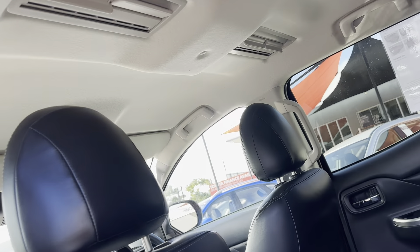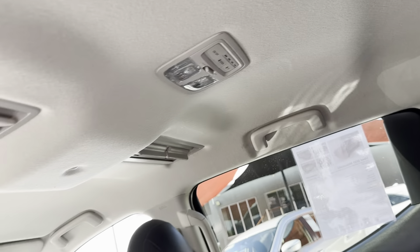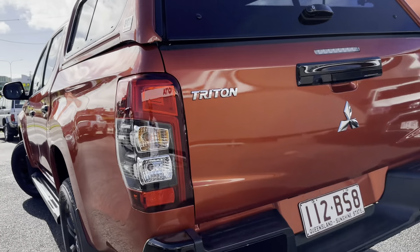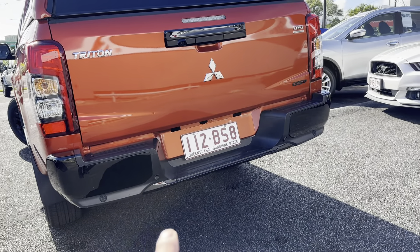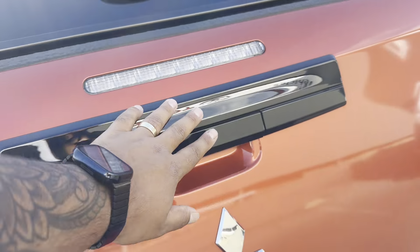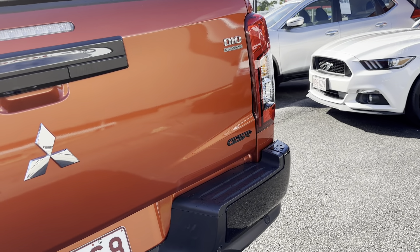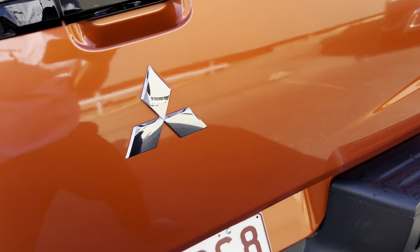You do have rear aircon vents and aircon controls in the back. Moving to the rear of the vehicle — you have a blacked-out rear guard, which looks really good, along with rear parking sensors and a rear vision camera. There's a blacked-out tray open which is great, and on the canopy you've got your blacked-out GSR badge. Not a mark on the back here either.